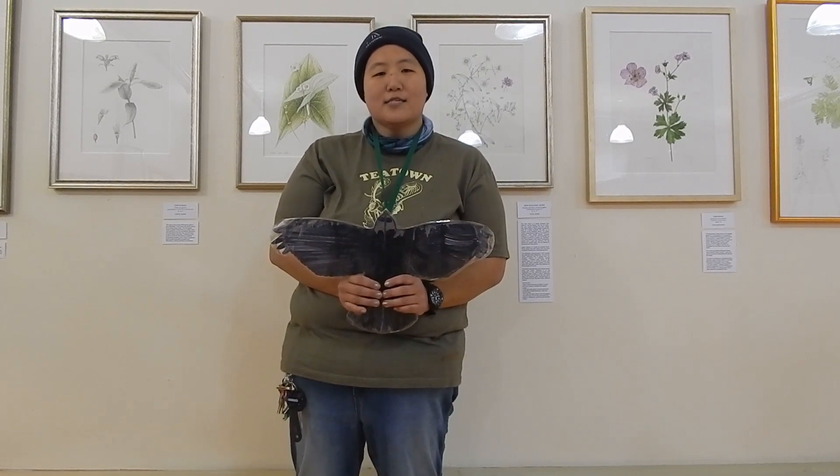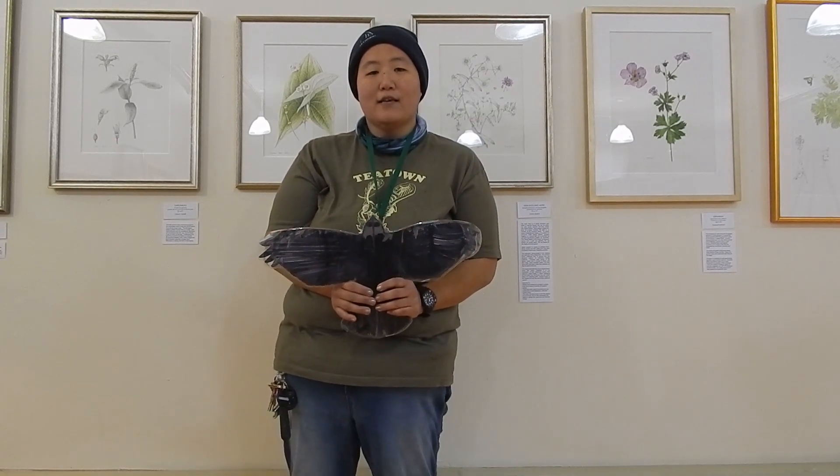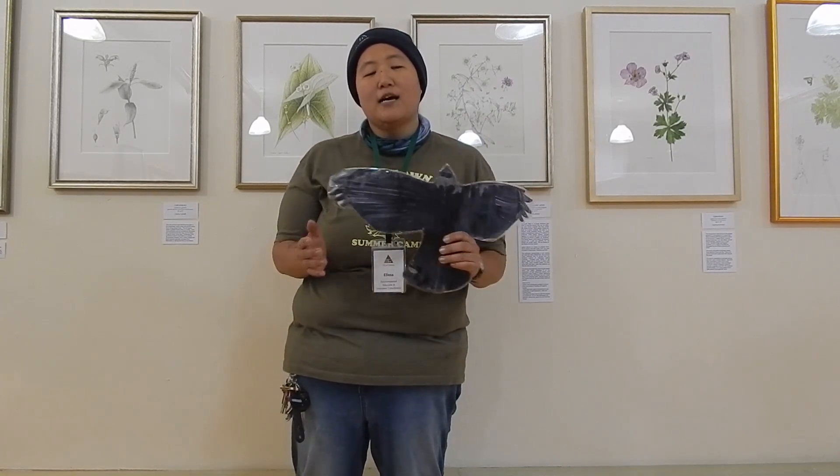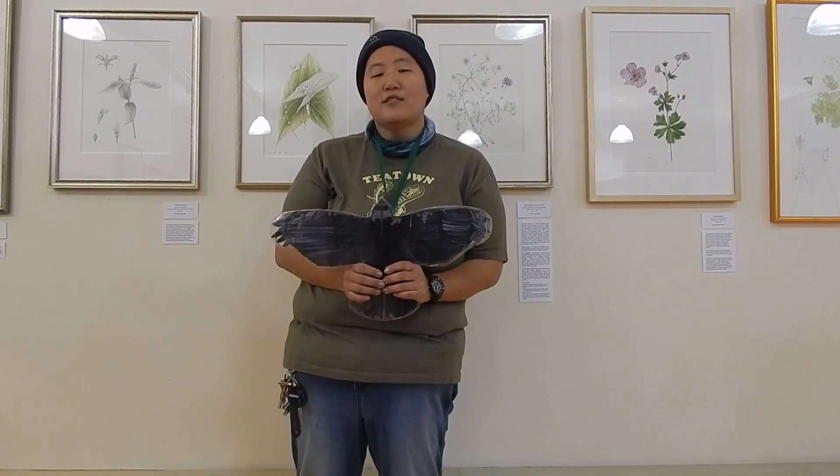Today we're going to continue our discussion about birds of prey with our American kestrel. American kestrels are a type of falcon. Falcons are a specialized variety of bird who are built to hunt things that fly.